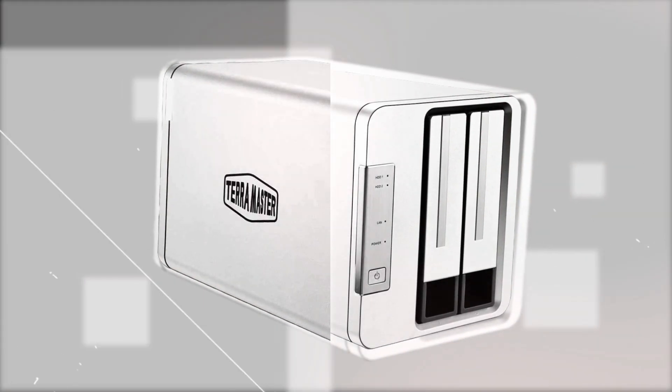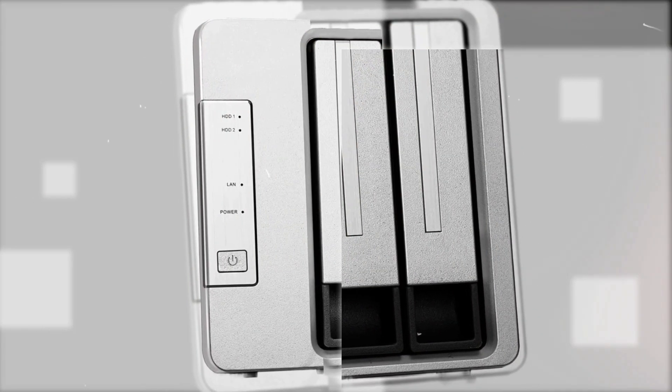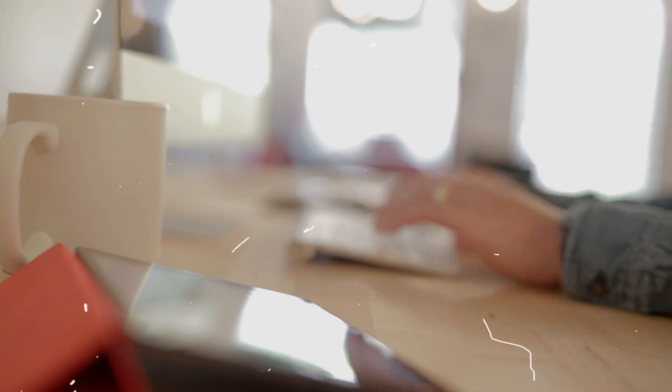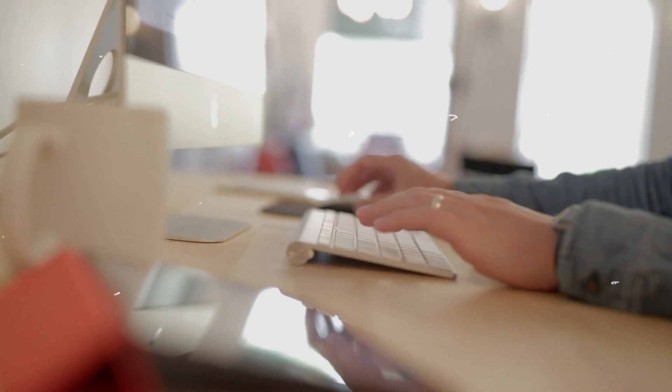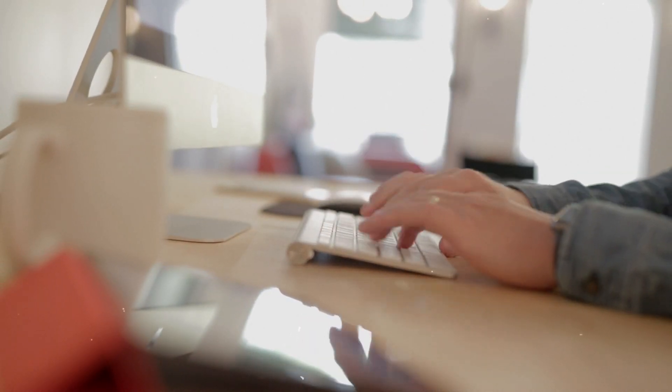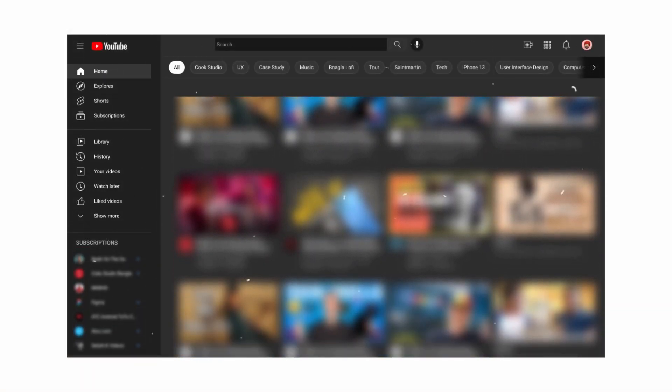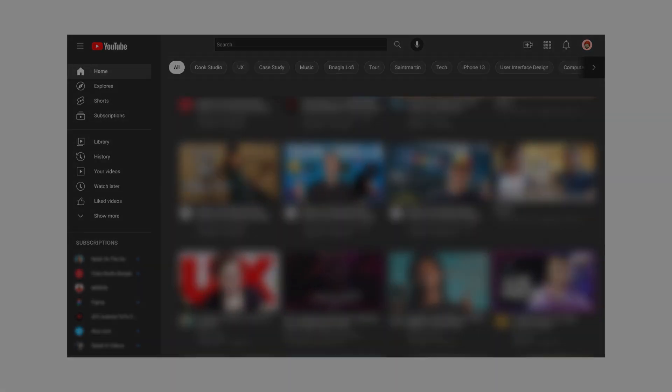As always, all the links to all the products mentioned in this video will be in the description down below. We always keep the description up to date with information we might not get a chance to mention in this video, and we also update it with links to find the best price on each product. So for the most up-to-date information along with updated pricing, be sure to check out that description.